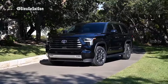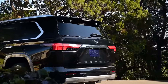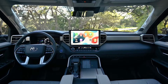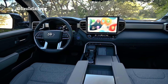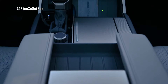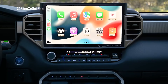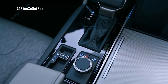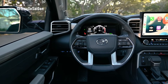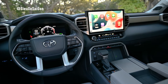Despite its imposing stature, the Sequoia opts for a distinctive 18-inch wheel design with a single six-spoke configuration, prioritizing a smoother ride over larger wheels typically found on SUVs of its class. Inside the cabin, the Sequoia delivers a futuristic experience, with a sprawling 14-inch entertainment screen offering touch-sensitive controls and seamless integration with Apple CarPlay and Android Auto. The cockpit features a leather-wrapped gear lever and a new four-spoke steering wheel, while the large rear digital screen offers a customizable display and user-friendly interface.